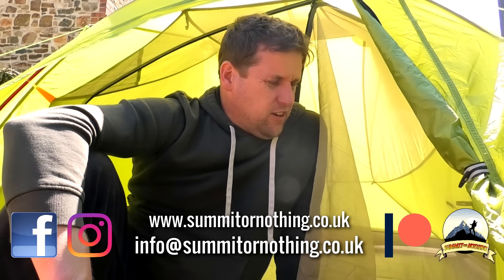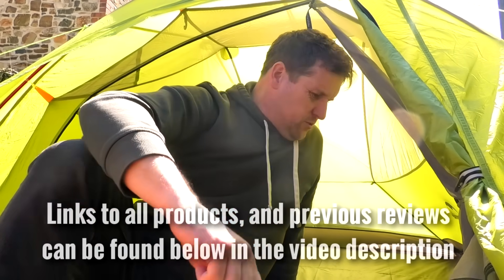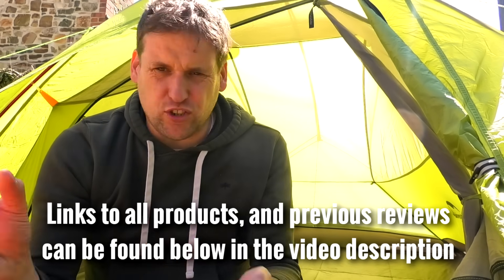Bonjour YouTube, Trev here — something or nothing — back out in the garden today. I'm actually here in the CloudUp 3, another Nature Hike tent, which brings me on to today's topic. I'm going to rank the Nature Hike tents that I have used, bearing in mind I'm only ranking the models and versions I've used. Some of them have updated versions. What's my favourite tent may not be your favourite, so this is just my personal experience and evaluation.